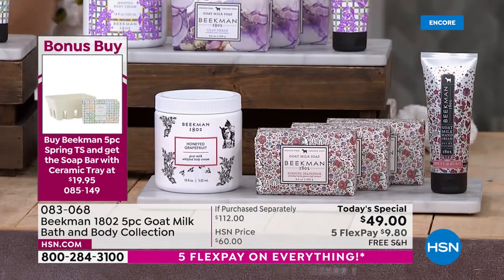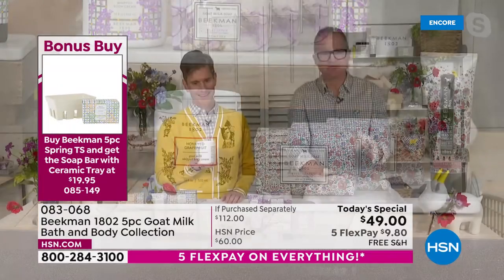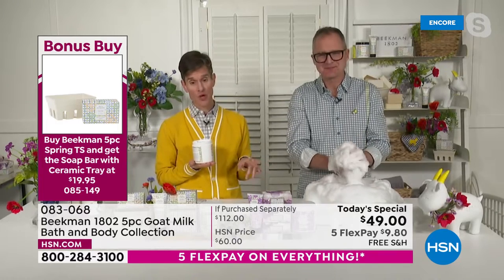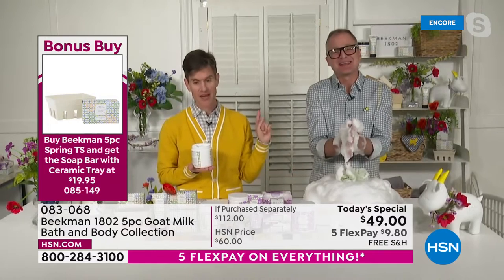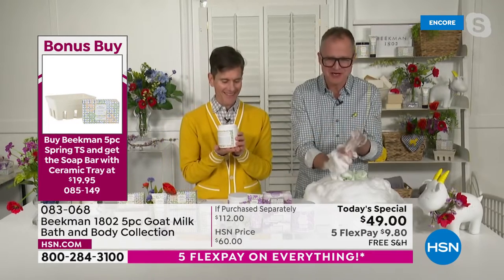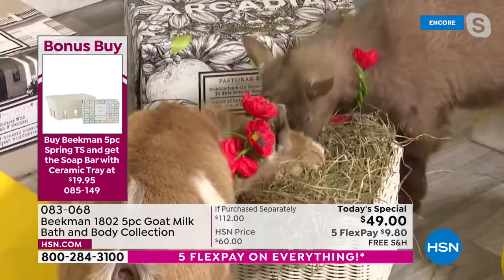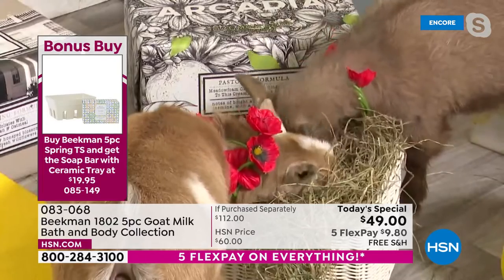Honey Grapefruit — Josh's number-one favorite — is guaranteed to make you 66% less grumpy in the morning! We wanted to make sure it was offered in today's special: the grapefruit with three giant-size bars of soap, the hand cream, and the super-size whipped body cream. The two floral versions — Wildflower and Lilac Dream — are only available now; this is the only time you can get either floral version.